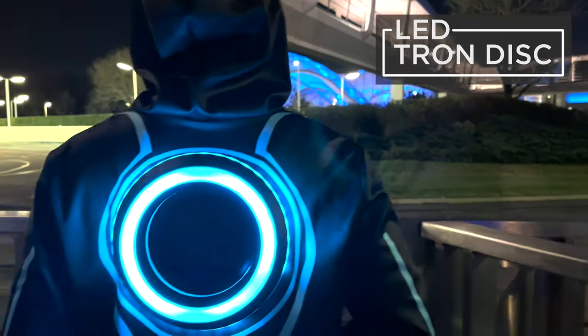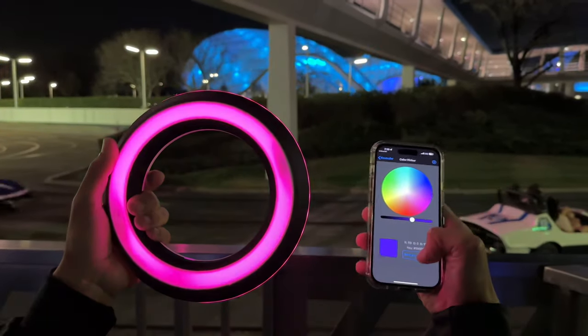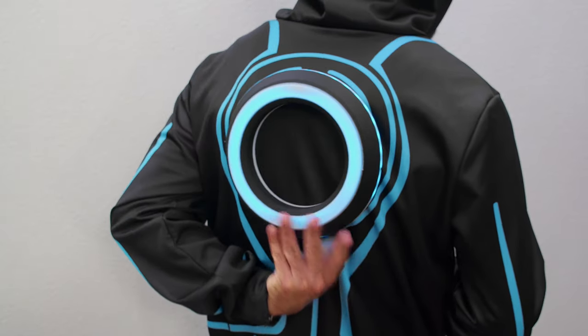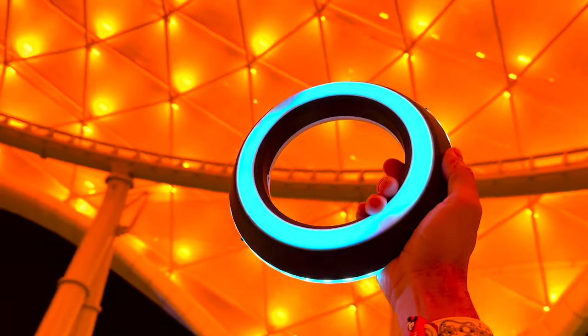Our Tron Identity Disk prop features Bluetooth control allowing you to choose your own color. It's got built-in magnets allowing you to attach it to your back just like in the movie. You're sure to be seen wearing this out at night and it doubles as a flashlight to guide you through the grid.